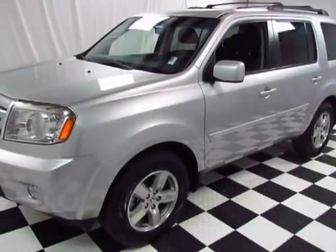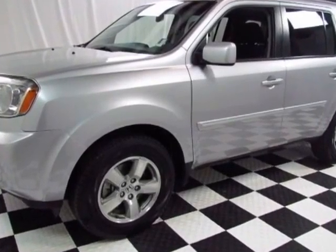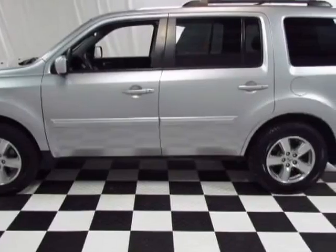Check out this certified pre-owned 2010 Honda Pilot. Carfax has certified this Pilot as having one owner, and it has just under 48,500 miles.